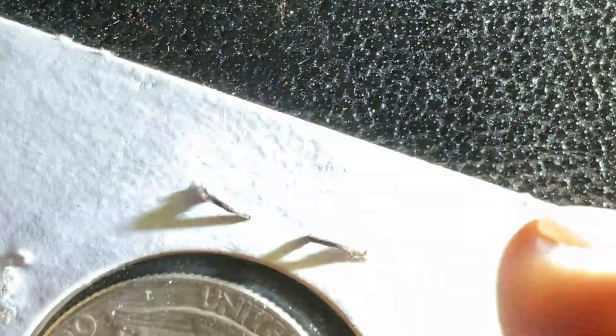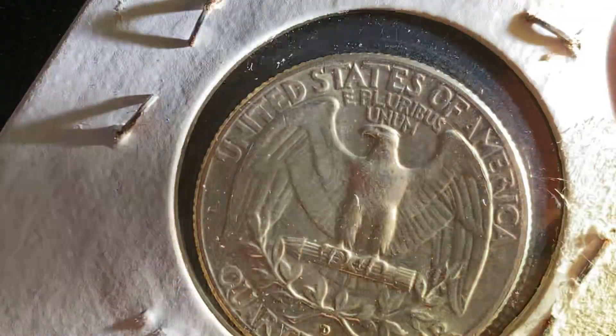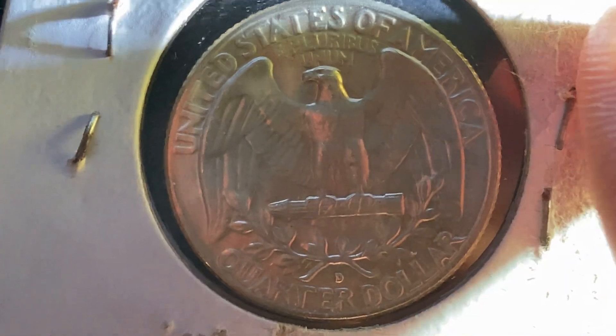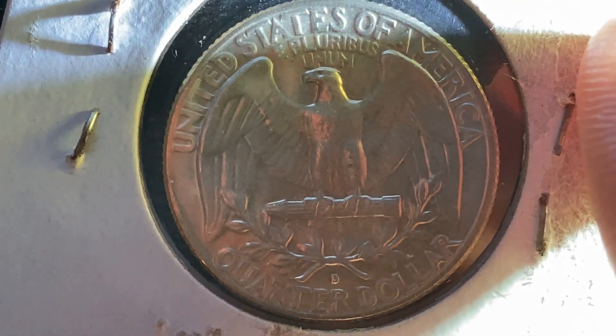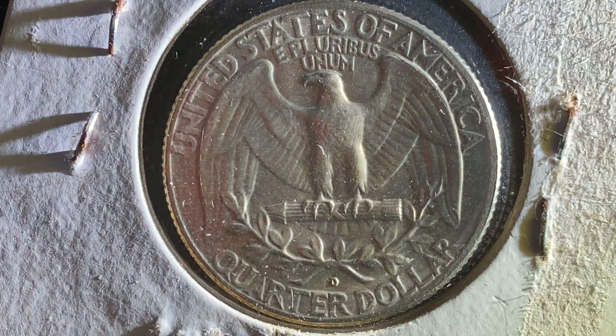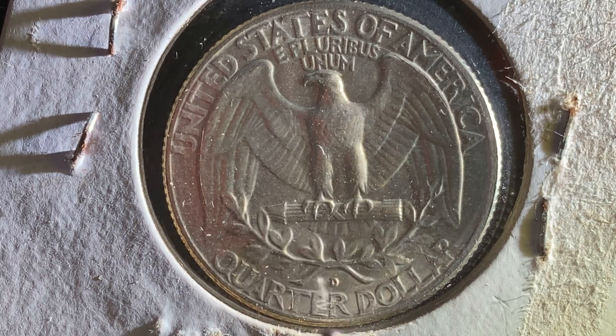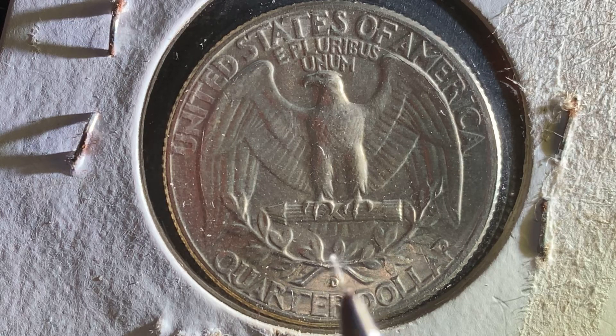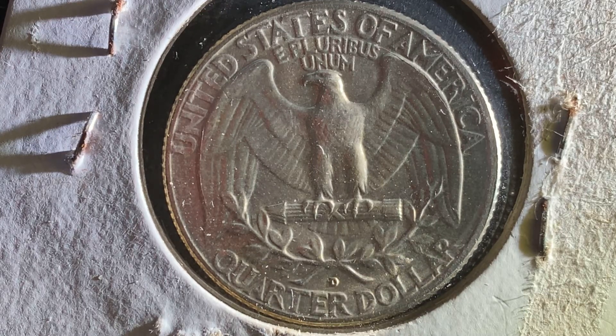Flipping to the reverse, we see that beautiful eagle design that covers most of the reverse. The inscriptions read United States of America at the top, E Pluribus Unum, and Quarter Dollar — the face value — at the bottom. The mint mark D is right there, representing the Denver, Colorado mint.